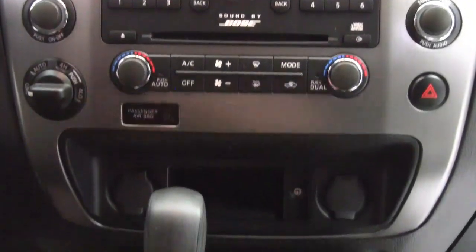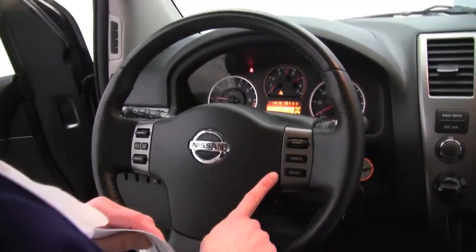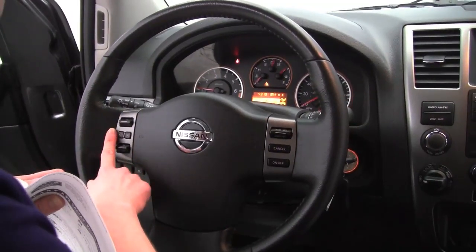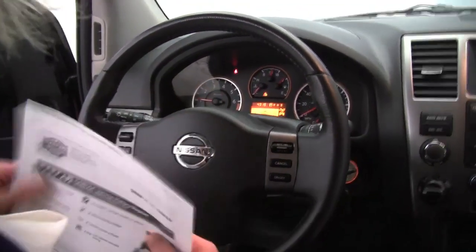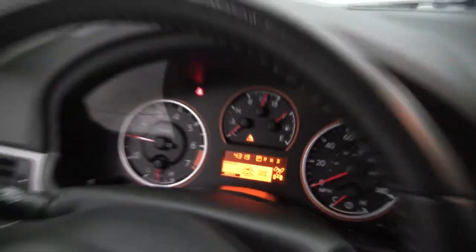Dual zone climate control. Automatic transmission. Check out these seats — the upholstery is in wonderful condition. Non-smoked-in vehicle. Cruise control. Bluetooth capabilities. Steering wheel mounted audio controls. As you can see, this vehicle only has 4,319 miles on it.